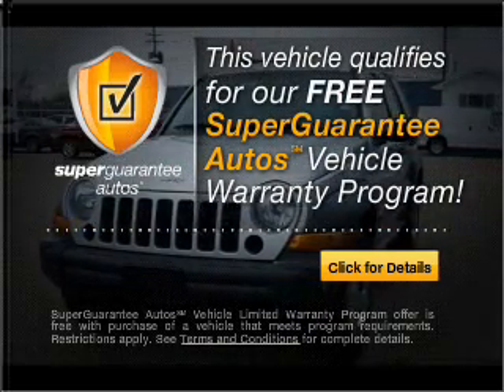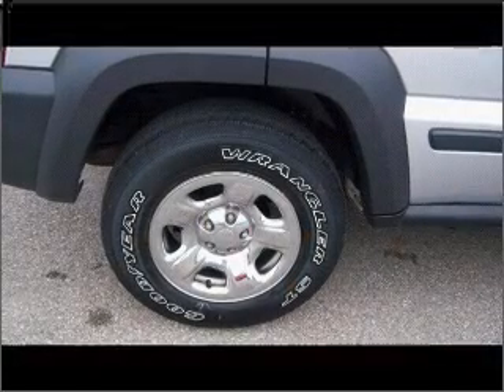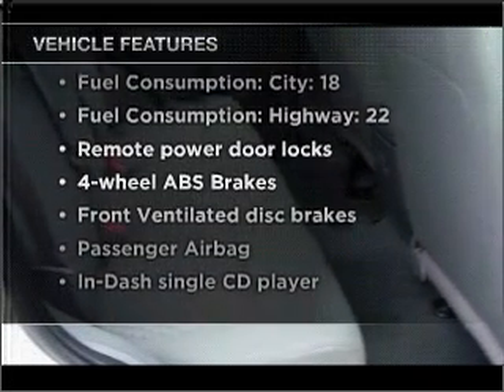Buy a vehicle and get a free warranty from us, only at everycarlisted.com. Anti-lock brakes help you bring your vehicle to a safe stop. And with these notable features, you won't want to miss out on the opportunity to own this amazing vehicle.